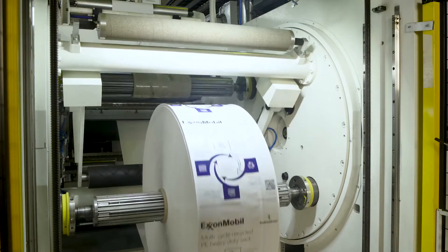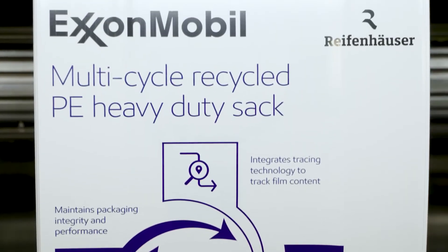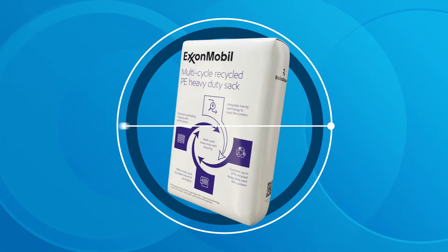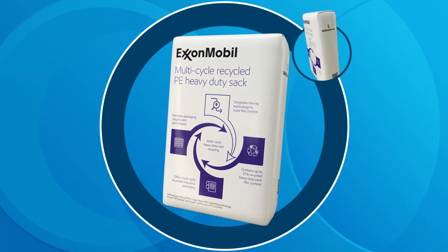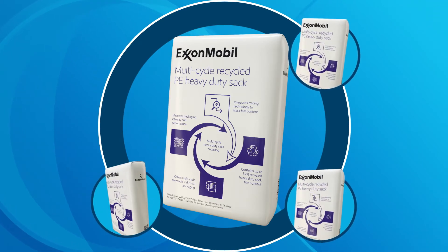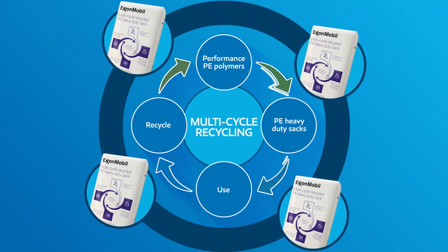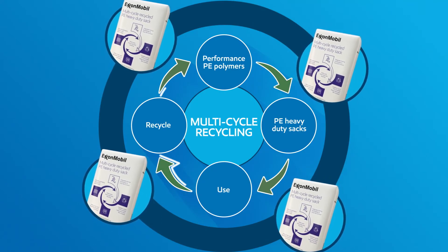Heavy-duty sacks provide an almost perfect scenario for recycling, and with the marker technology it could be a total game changer for the existing market. Today it's a heavy-duty sack, tomorrow it's a heavy-duty sack, and the cycle continues and continues with the same packaging integrity and performance as the original sack.